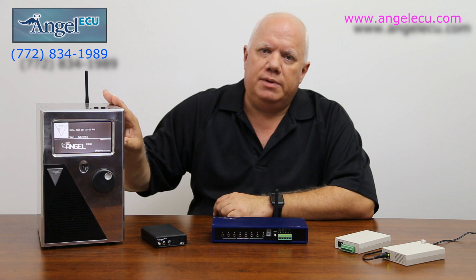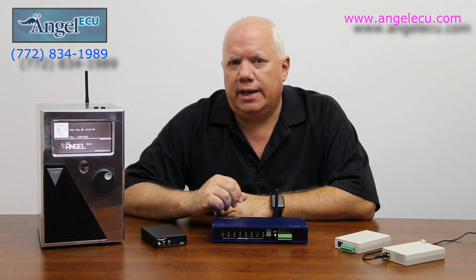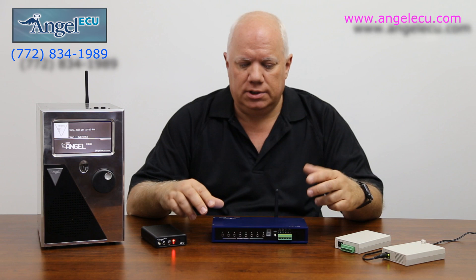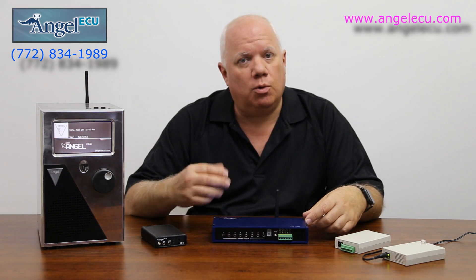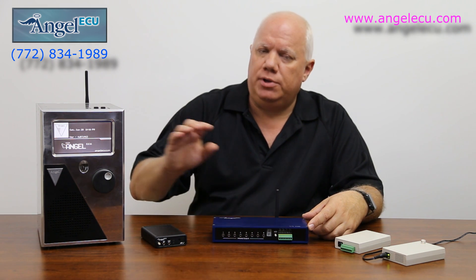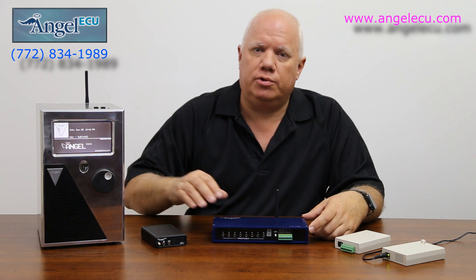Now, if this unit were installed in your bedroom and you wanted to control equipment located in other parts of your home — like your living room or den — you could install one of these modules out there. It's offered in a wireless model that connects and communicates to the ECU up to 1,200 feet away to control your environment.